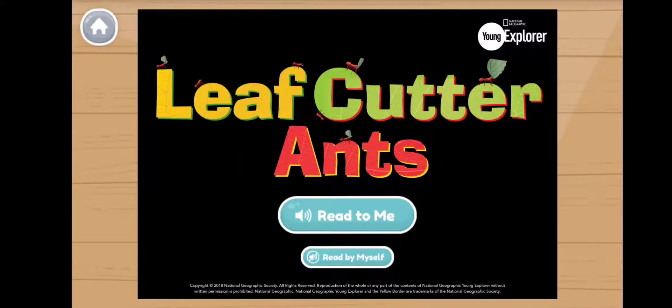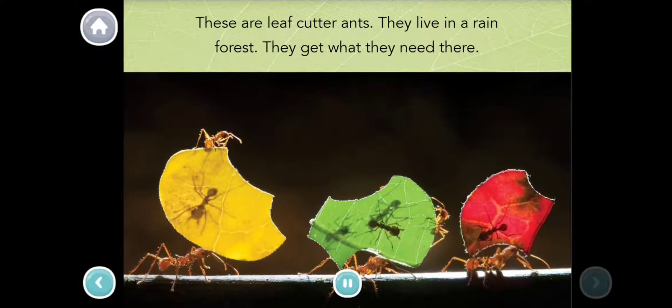Leaf-cutter ants. These are leaf-cutter ants. They live in a rainforest. They get what they need there.